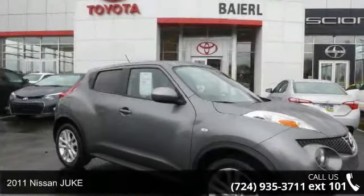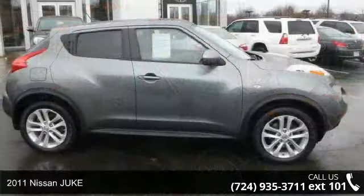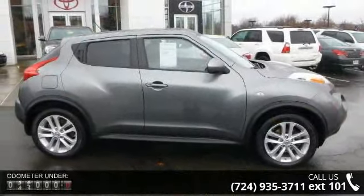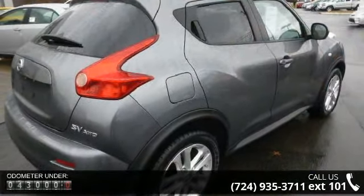Arrive in style with this 2011 Nissan Juke. This may be the set of wheels you've been looking for. This vehicle comes with a reliable 4-cylinder engine, connected to a smooth shifting automatic transmission.